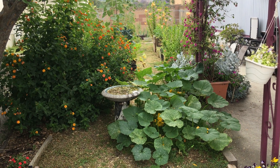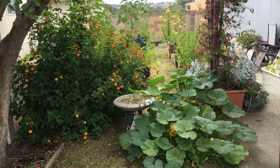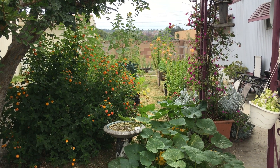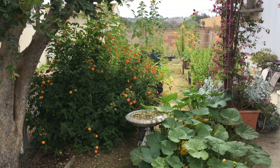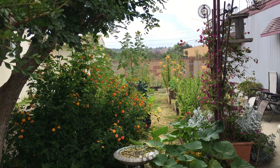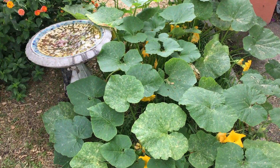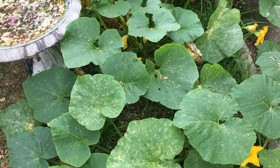All righty, here we are — June 4th, 2022. Look at this jungle. These pumpkin plants are coming along pretty good for something I didn't even plant.